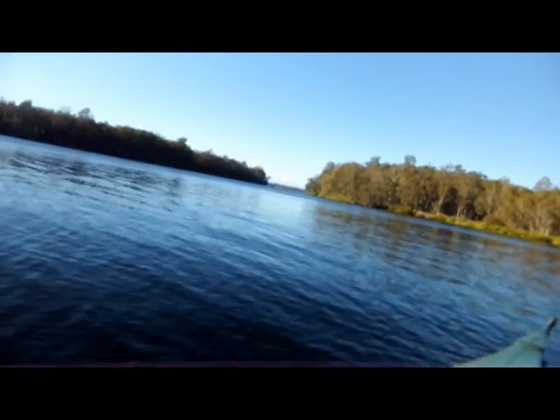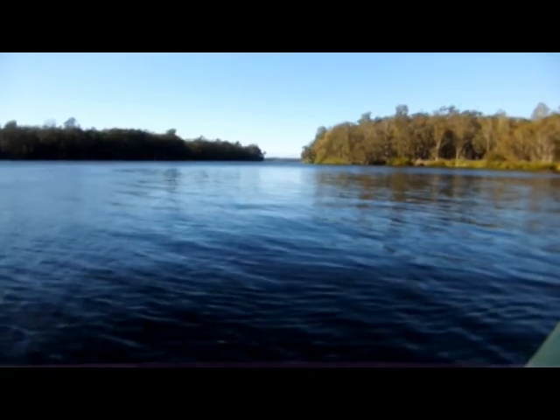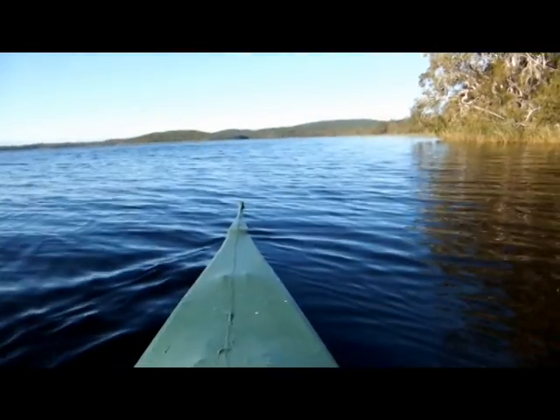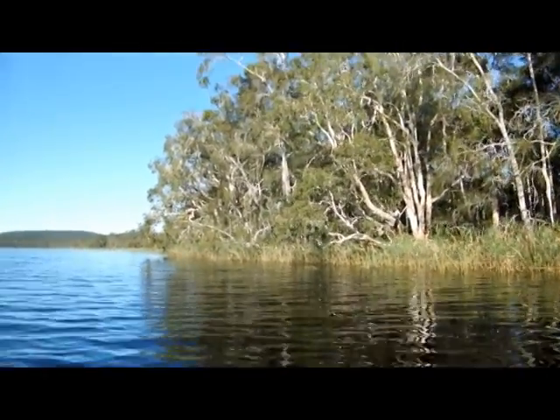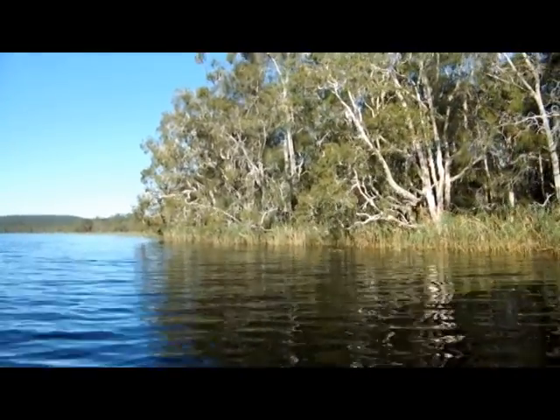Today it's a beautiful south-westerly blowing and I'd just like to introduce you to some of the little spots. We're just now at the entrance to Narong Creek, coming out into the broad water.